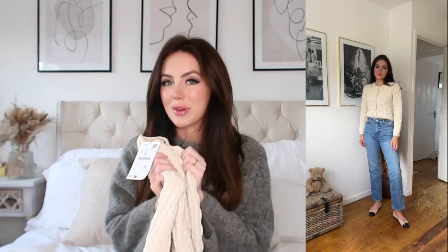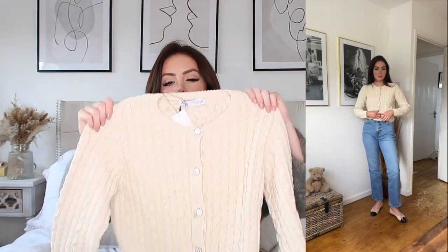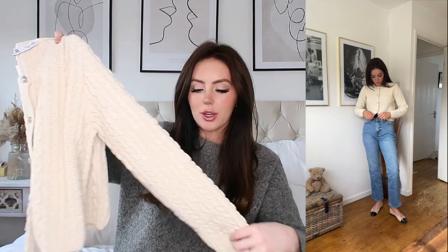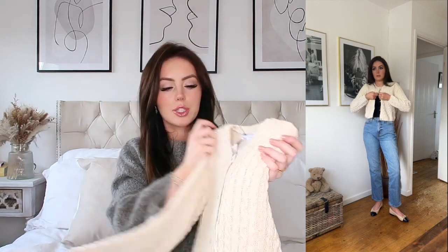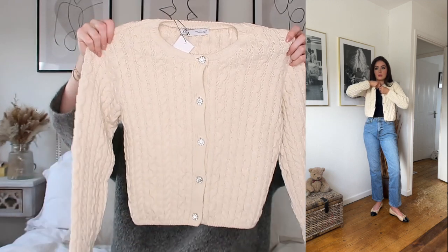I'm going to start with all the bits I got from Zara, beginning with my favourite piece. I found this cute little cardigan shacket type thing — it feels like a really nice woven crocheted material. It feels very beachy, with that beachy vibe to it, and it's got these beautiful little sparkly buttons down the middle. I'm picturing this with blue denim jeans and a cute little top.